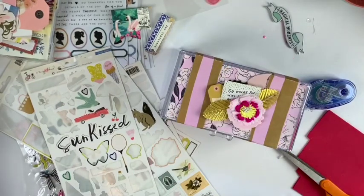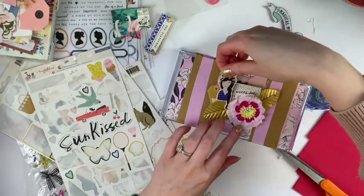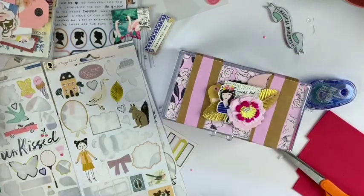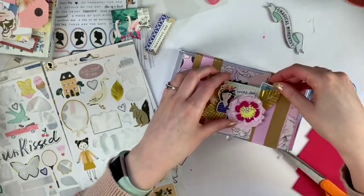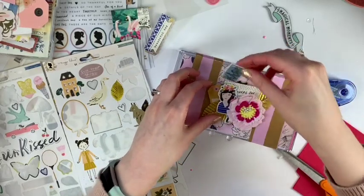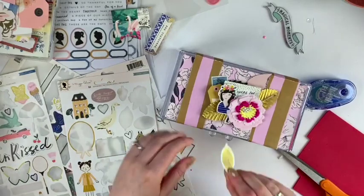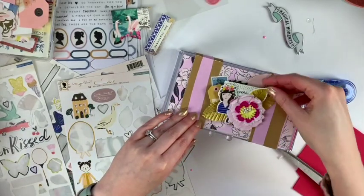I love this little girl embellishment — I've been hoarding her, but I thought this would be a good project for it because she just fits so nicely right there. I included her and used lots of foam, and it just kept getting bigger and bigger, but it was a lot of fun.